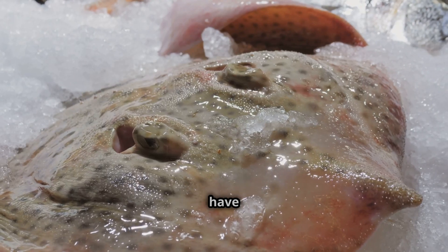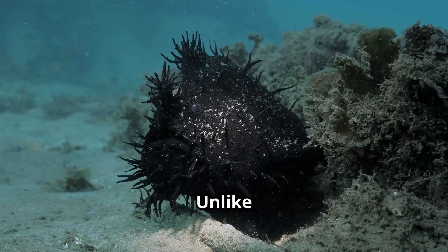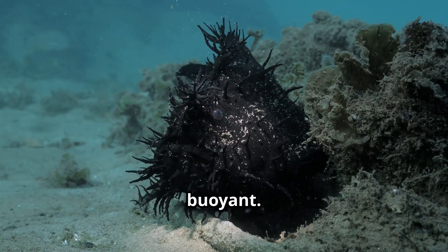Some anglerfish have transparent skin, making their bones and organs visible from the outside. Unlike most fish, they don't have a swim bladder. Instead, their gelatinous body keeps them buoyant.